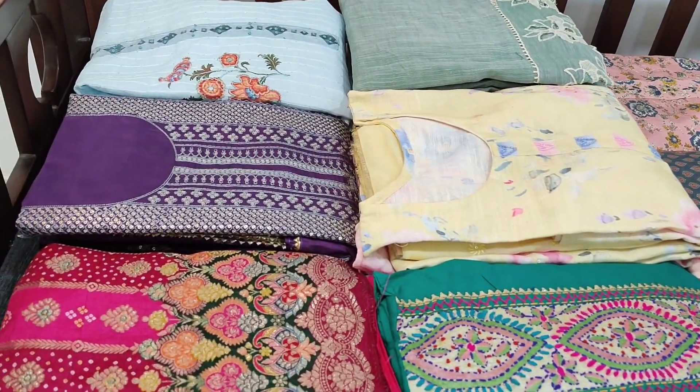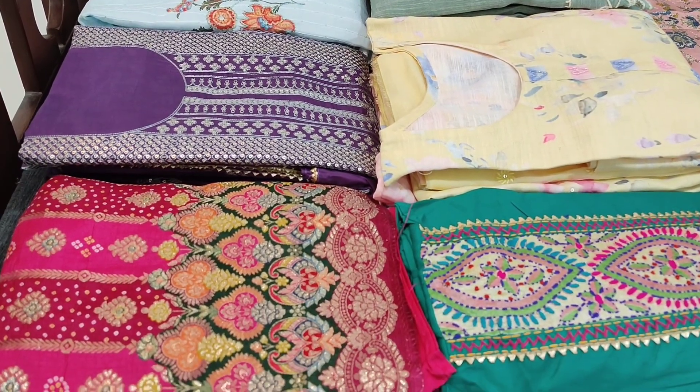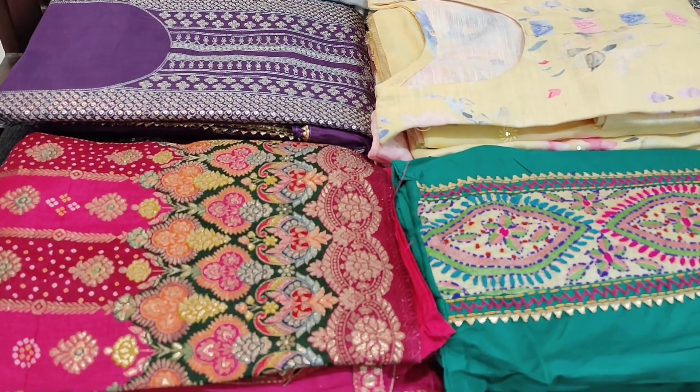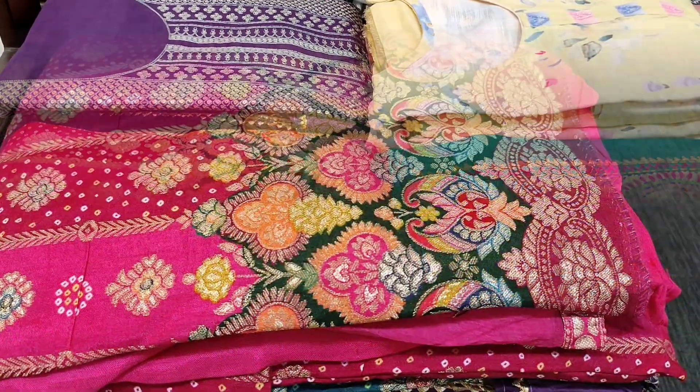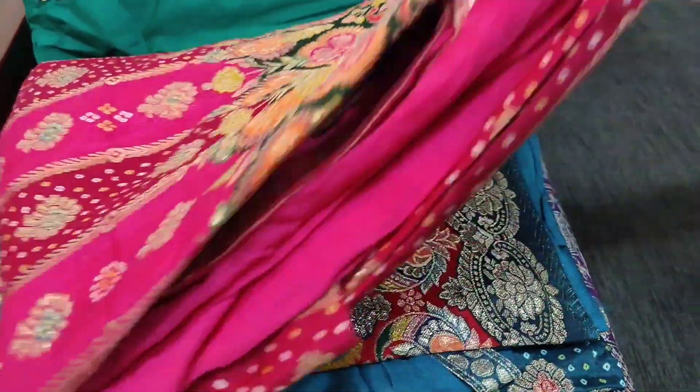Viewers, kindly note there will be a slight variation in the color due to the lighting used for the videography. Hence we request you to consider the picture posted on the website for reference. Let us see the first designer set.